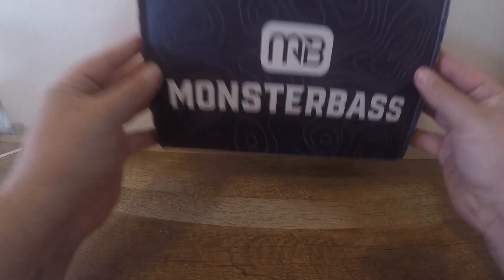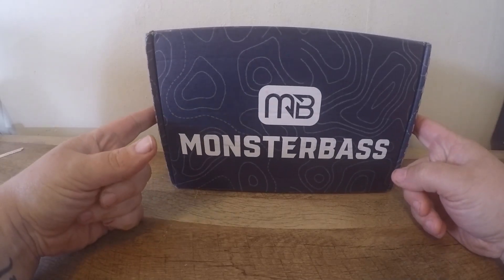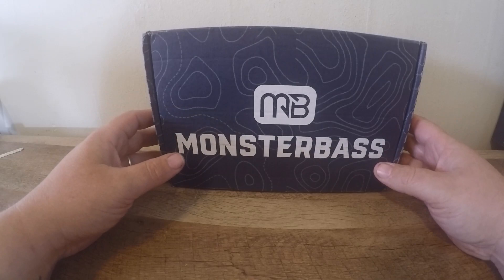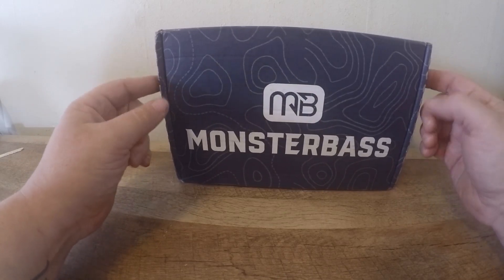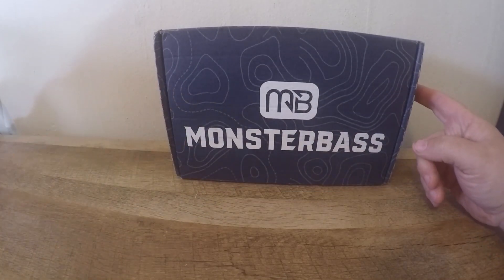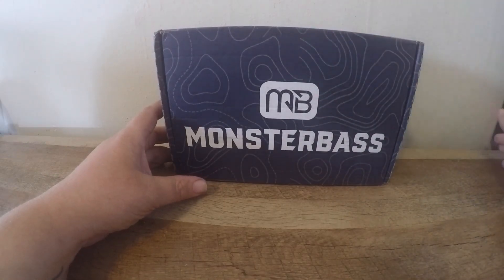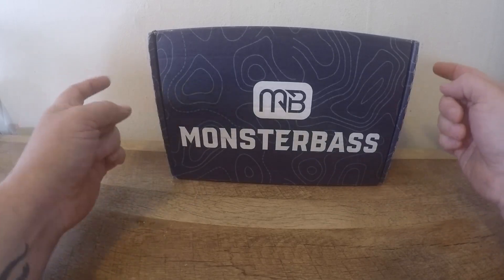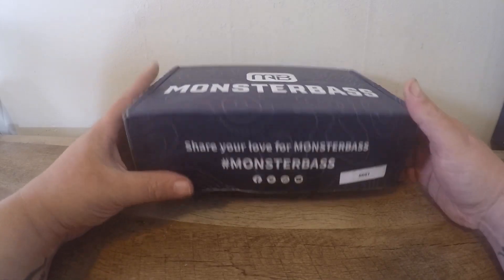What is going on guys, welcome back to the channel! Today I am bringing you the month of June's Monster Bass Box, just got this in the mail yesterday. Let's go ahead and crack this bad boy open, we'll make this a quick video. If nobody knows what Monster Bass Box is, it's a subscription-based box based on your region. You're going to get quality baits used for the time of season where you live. I'll put a code down below — you get 15 bucks off your first box.